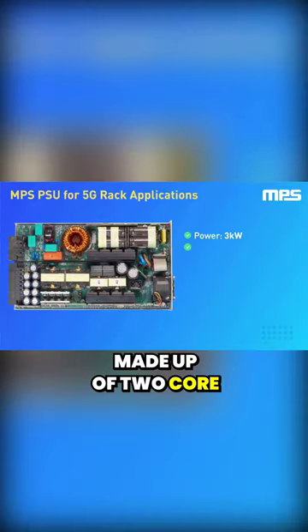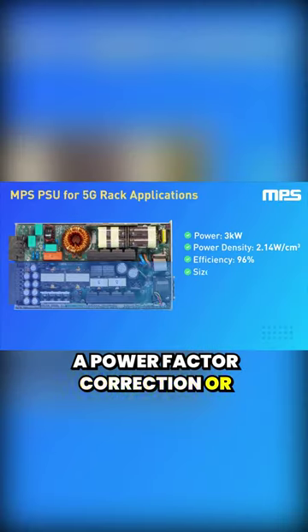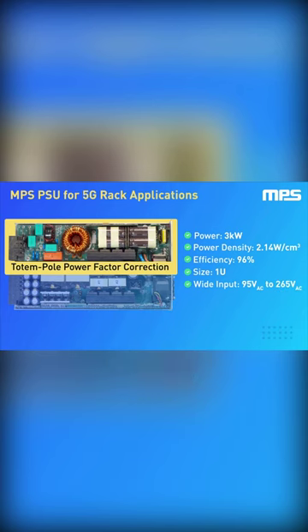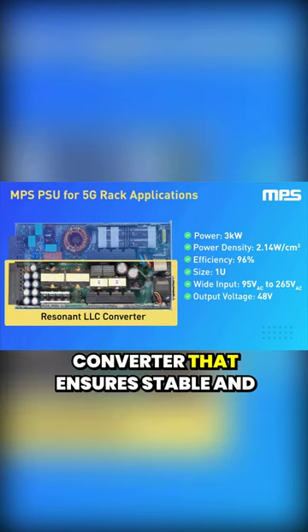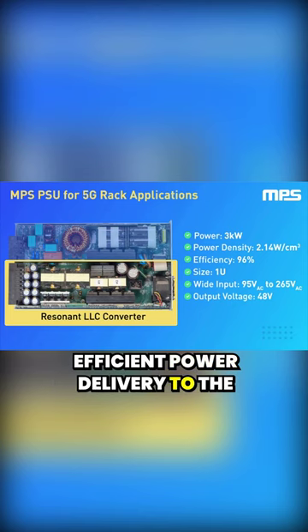This power supply solution is made up of two core blocks: a power factor correction or PFC stage implemented in the totem pole topology, and a resonant LLC DC-DC converter that ensures stable and efficient power delivery to the output.